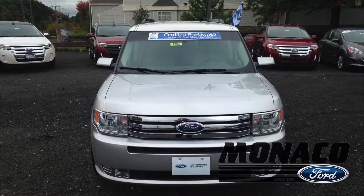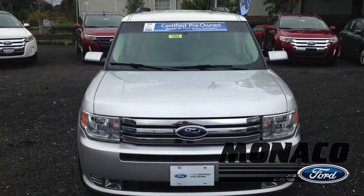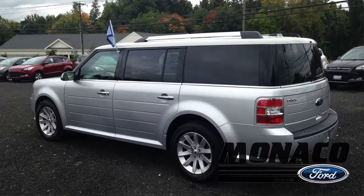This 2012 Flex SEL is a great certified pre-owned vehicle, under 27,000 miles on it. Perfect for New England. It comes with all wheel drive. It's also a 7 passenger vehicle so you can fit all of your friends in it.